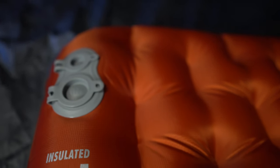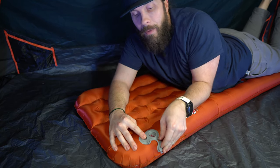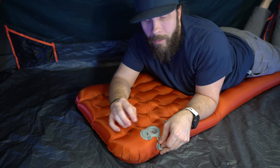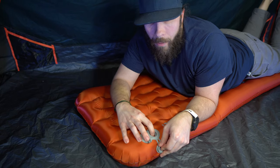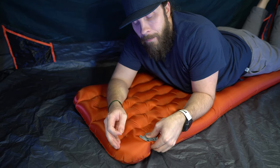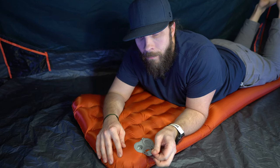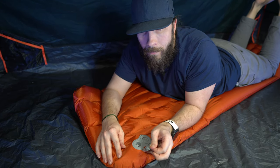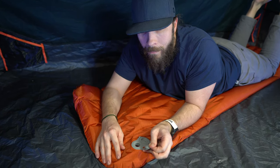The valve on the Big Agnes is a minor detail that sets it apart. There are actually two valves — one for inflating and one for deflating. The inflation valve is a two-way valve that makes it really easy to make micro adjustments, so if you've blown it up too much, you can just let a little bit of air out and it stays closed. Having a separate deflation valve also means you won't accidentally open it all the way when you just want to make a micro adjustment or inflate a little bit more.